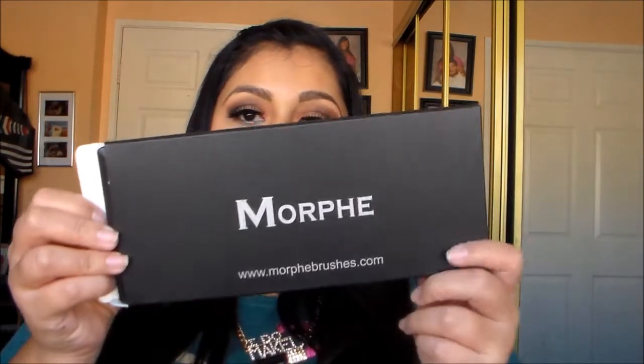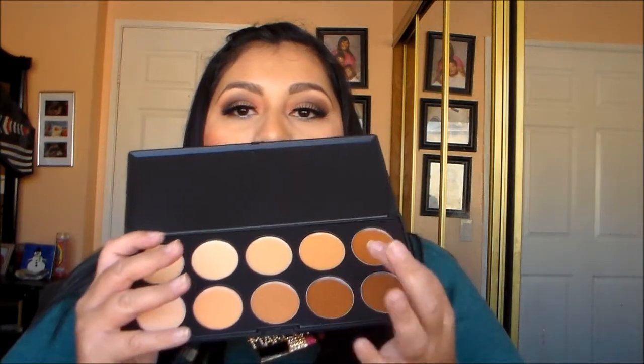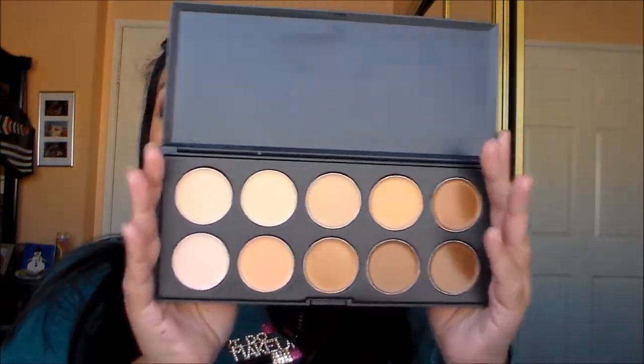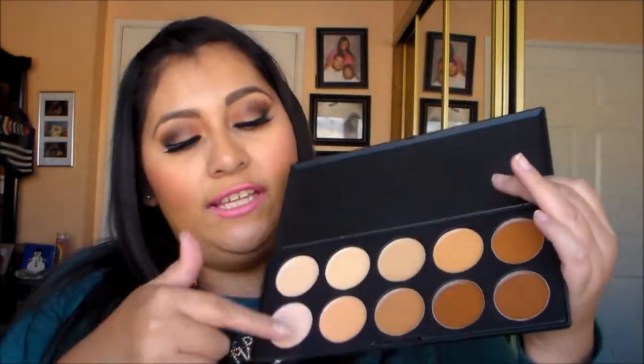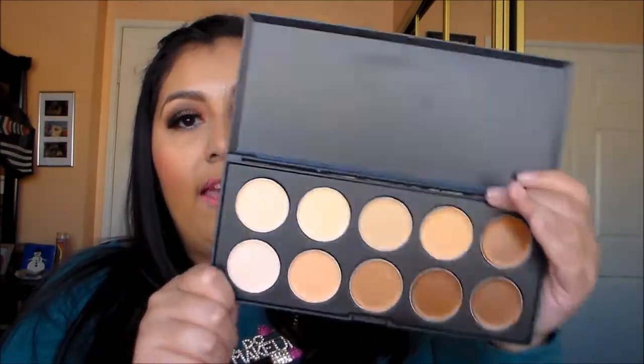The next palette is the Morphe concealer palette. I've been hitting pan on all my top colors — except the one I use for my brows — but all the lighter shades I use for highlighting underneath my eye, so I really needed this.